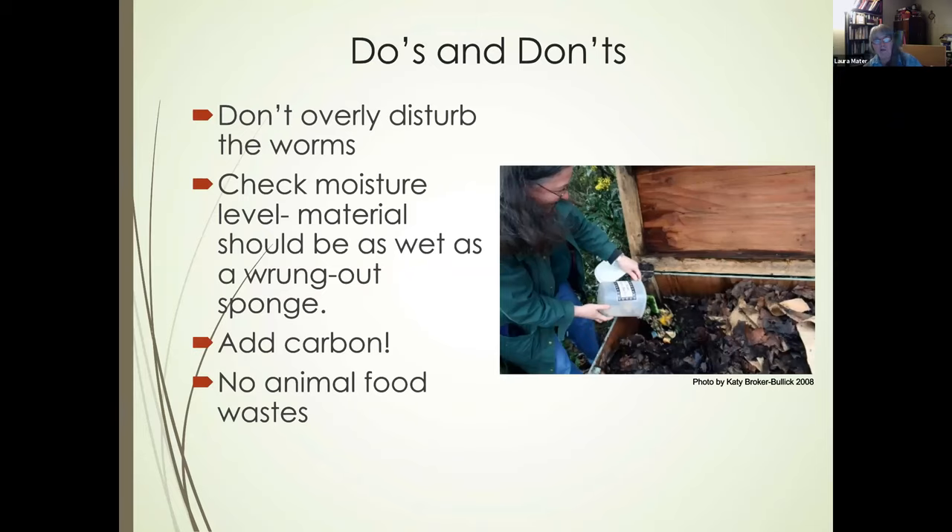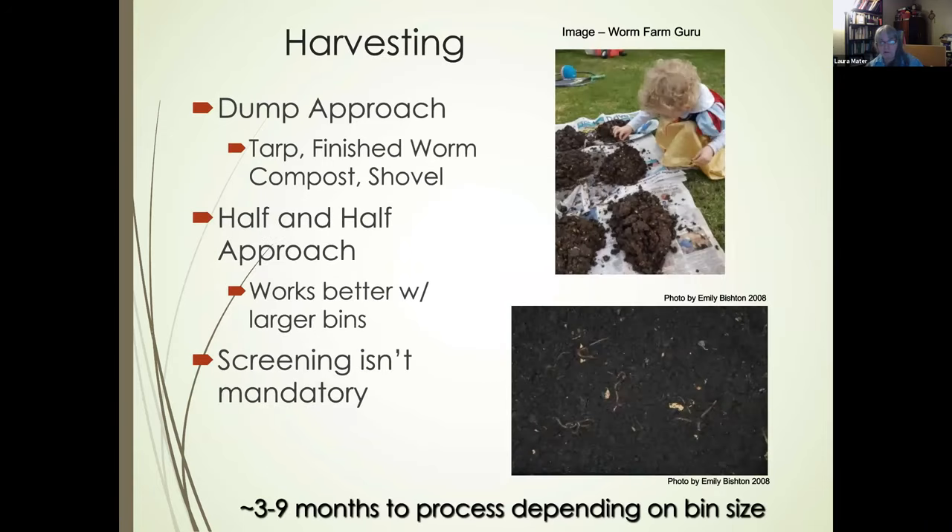When caring for your worms, don't overly disturb them — let them live their life. Check moisture levels frequently, add carbon as needed, and remember not to put animal food waste in. If you dig for worms you'll notice they do a deep dive away from the light, which can actually be useful during harvesting.